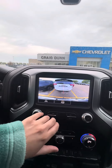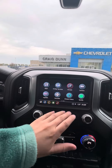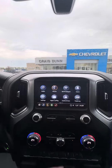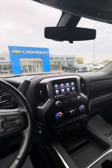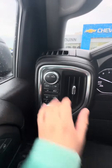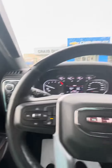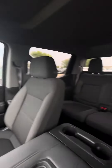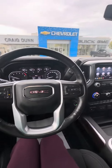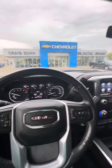You have that nice backup camera with the guidance lines, OnStar, and some apps you can use. There is Wi-Fi capability as well. The auto four-wheel drive with four-high and two-high. I look forward to chatting with you soon and seeing what your thoughts are on our Elevation trim. Hope you're having a fantastic day — talk to you soon. Bye for now.